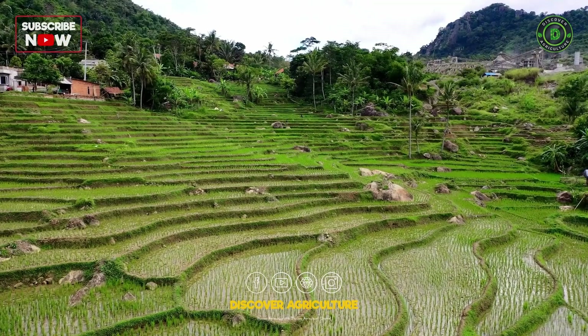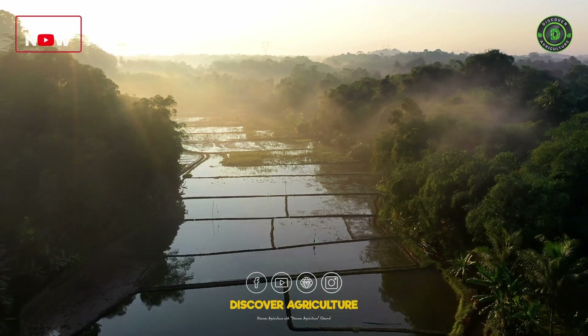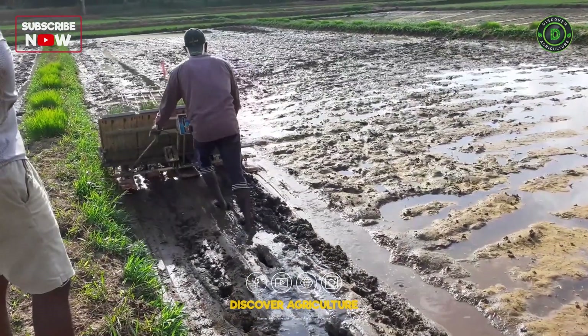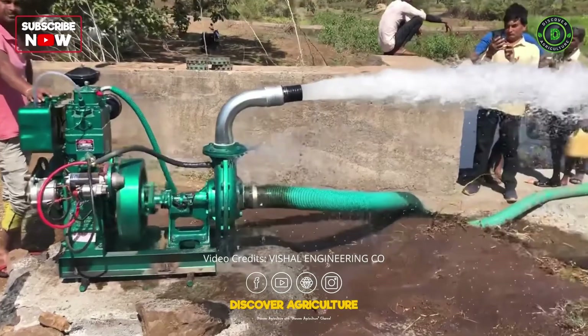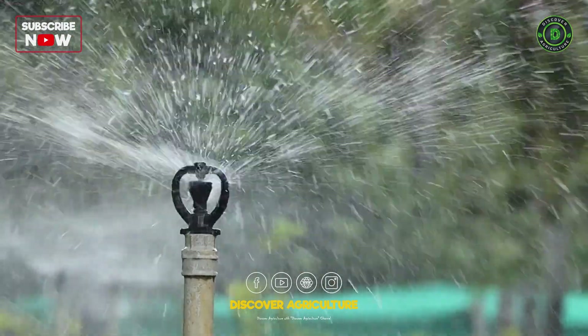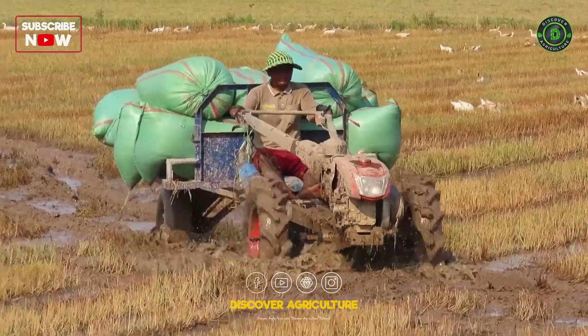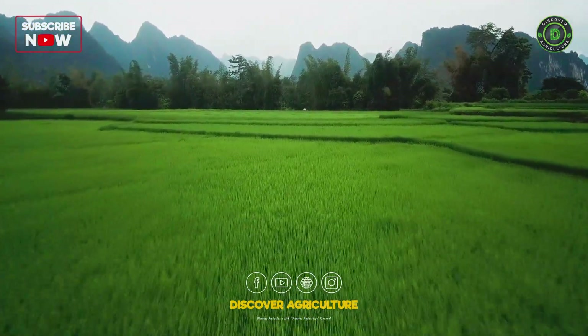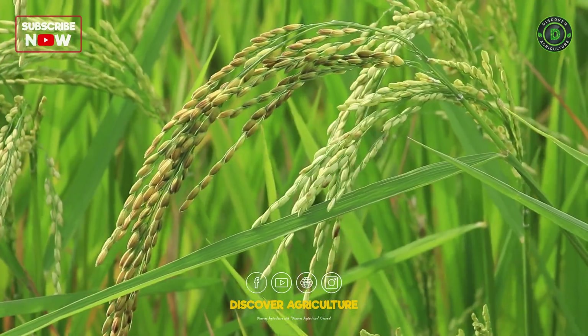Rice thrives in waterlogged conditions, and maintaining proper irrigation is paramount. In flooded paddies, water management becomes an art, and machines like water pumps and irrigation systems are essential. These tools distribute water evenly, preventing both drought and waterlogging.